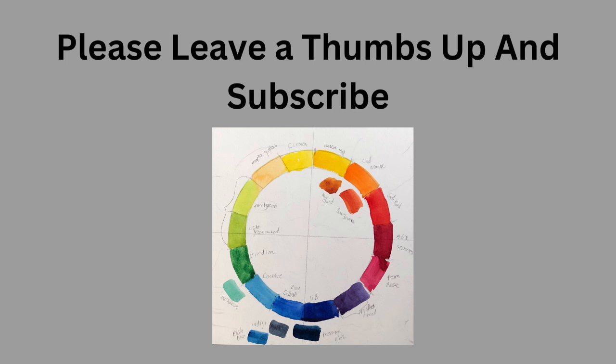Please leave me a thumbs up and subscribe and let me know whether I should continue to do these recaps or not.